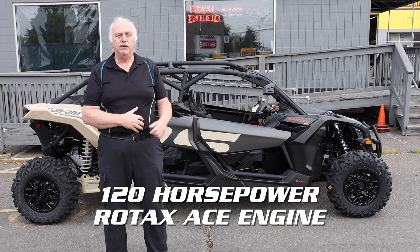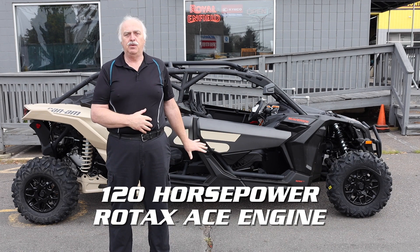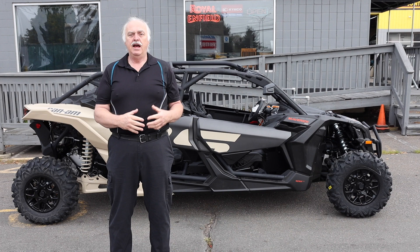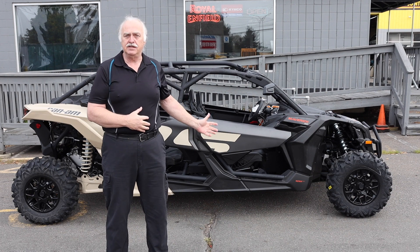This vehicle has a leading triple cylinder engine — a 120 horsepower Rotax ACE engine — and it has a quick response CVT transmission.